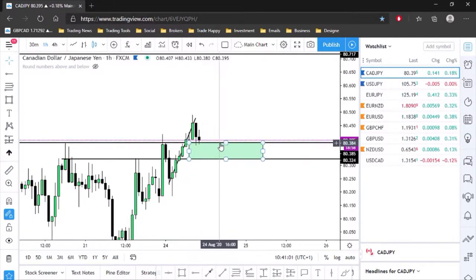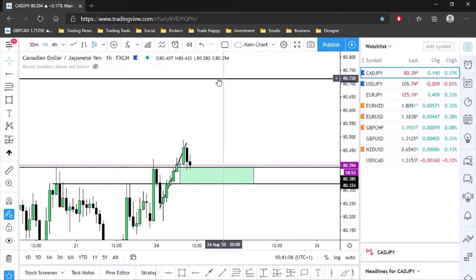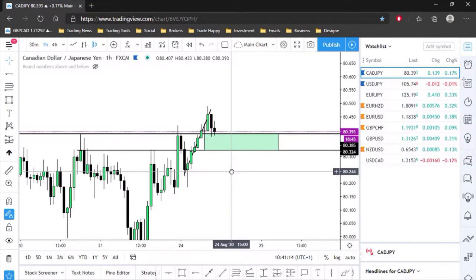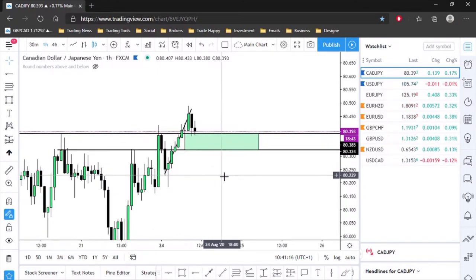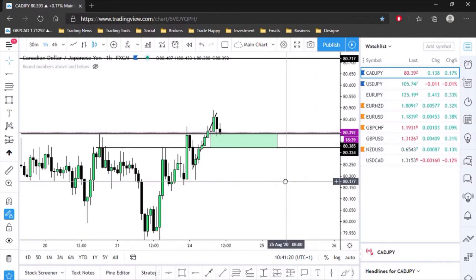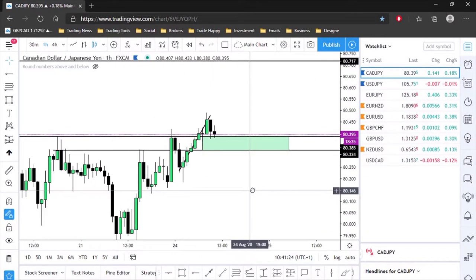I've zoned this area out. We are touching that level. If we start showing signs of rejection at this level and start pushing up, I'll be looking for buying opportunities. We've got target levels up here. If we come down a little bit more, that's even better — then I'll look for buying opportunities to the upside. I'm buy-biased on this market.